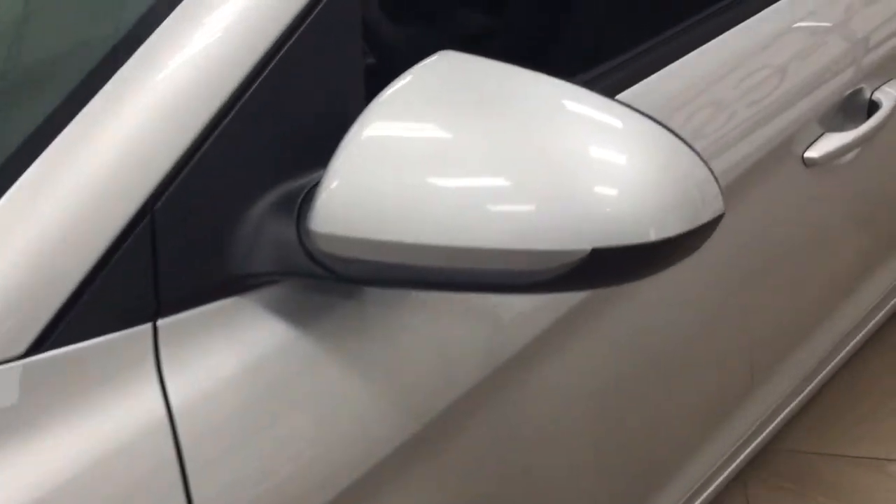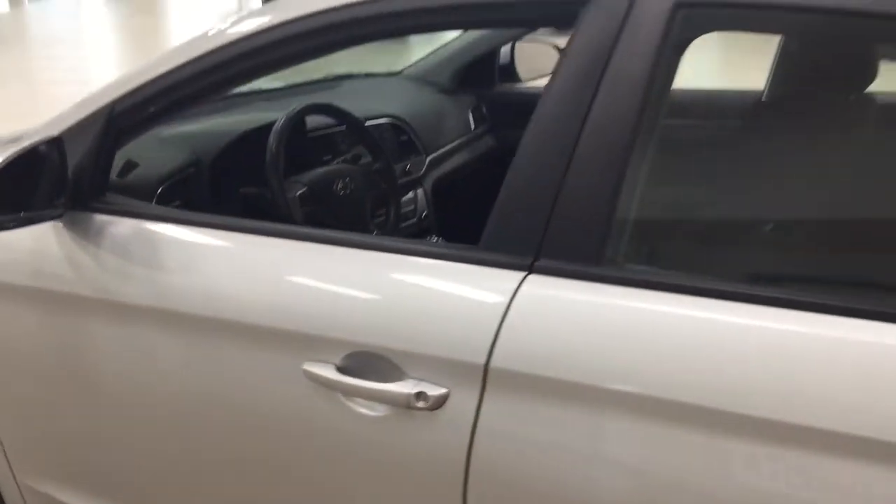You also have your foldable mirrors, and the color we're looking at today is silver.